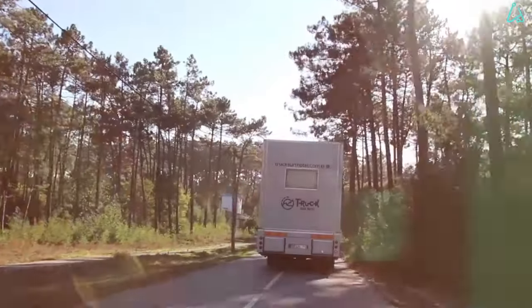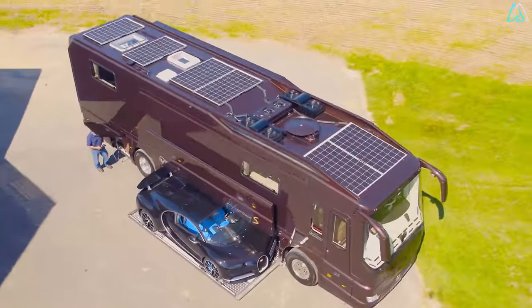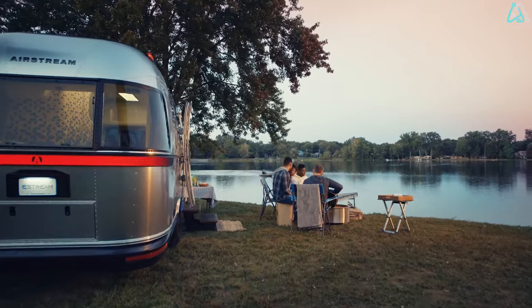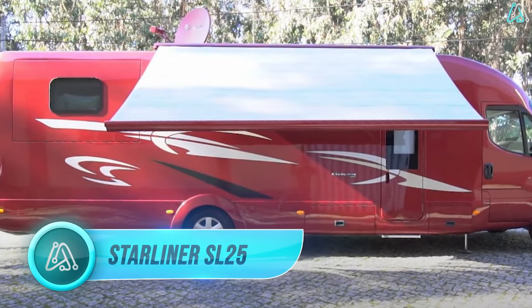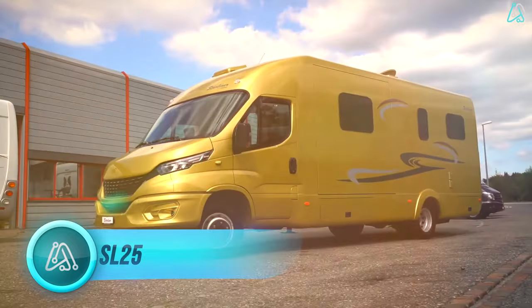Ever wondered what luxury on wheels truly means? In this video, we'll reveal the world's most extravagant motorhomes. Up first, we have the Starliner SL25, a true game-changer in the world of motorhomes.